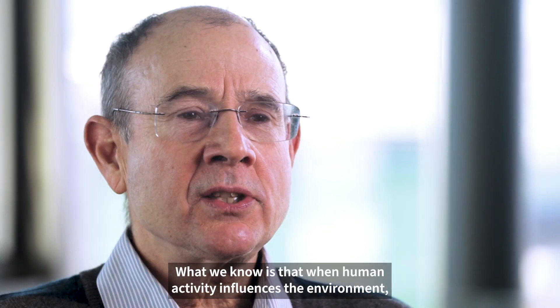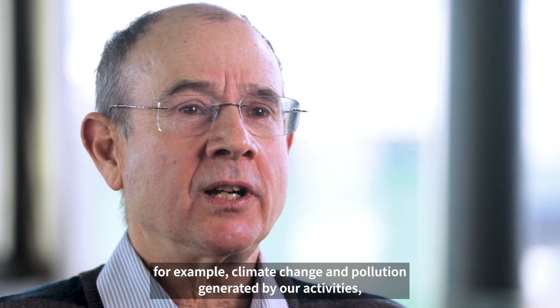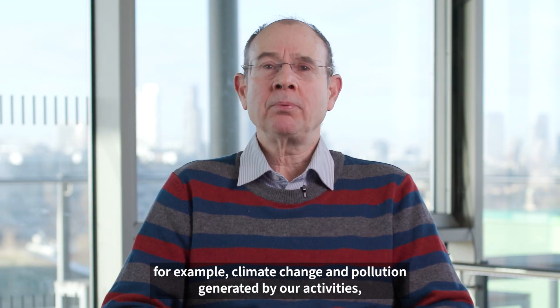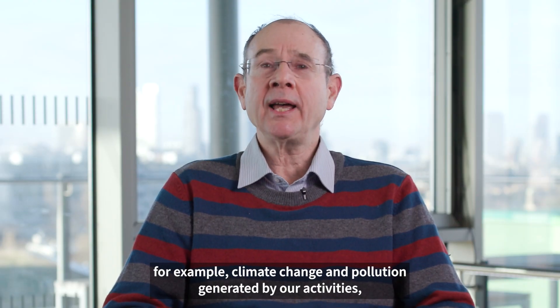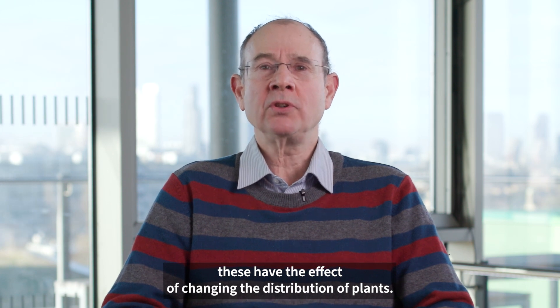What we know is that when human activity influences the environment — for example, climate change and pollution generated by our activities — these have the effects of changing the distribution of plants.